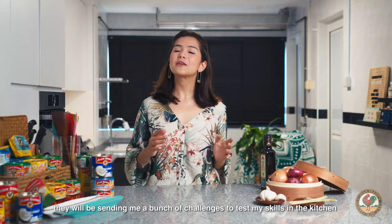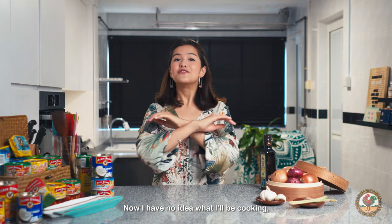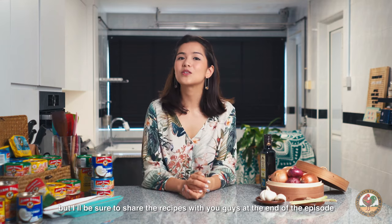So over the next few episodes, they will be sending me a bunch of challenges to test my skills in the kitchen and see what I can whip up with their canned products. Now, I have no idea what I'll be cooking, but I'll be sure to share the recipes with you guys at the end of the episode so you can try it out at home.